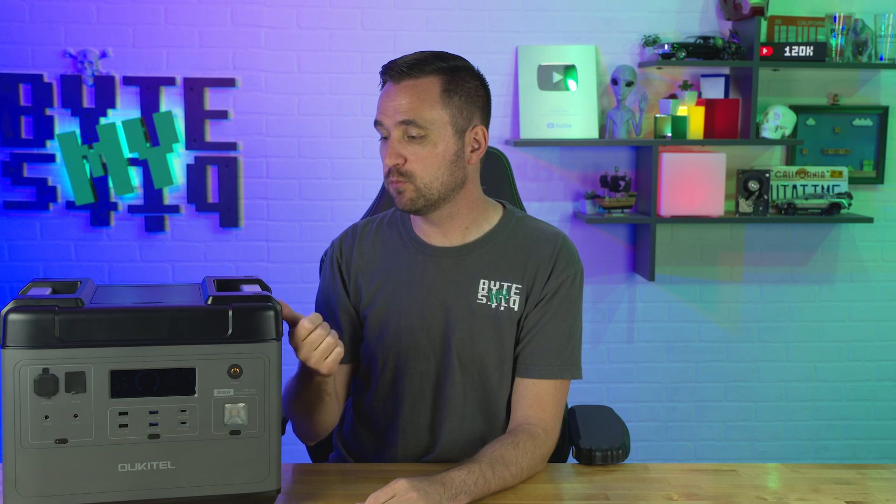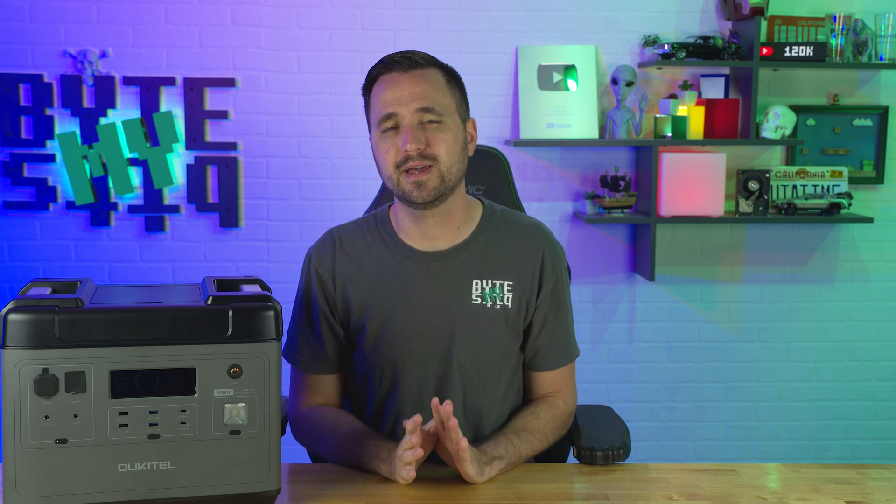There will be links and discount codes in the description down below if you want to see more information, specs, and updated pricing. As always, if you have any questions, comments, or concerns, post them in the comments section below. Thank you for watching, like and subscribe, and have yourself a great day.